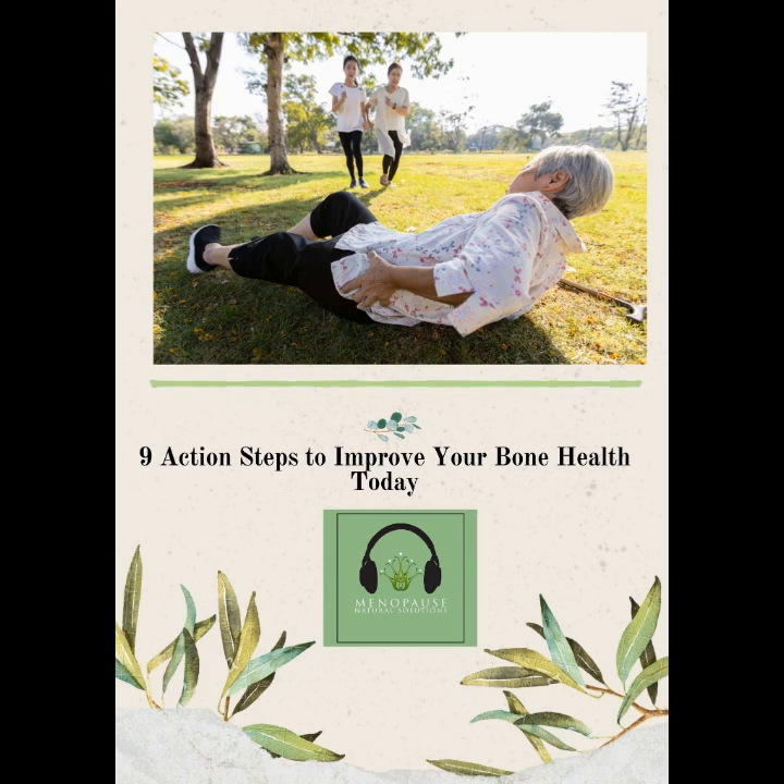If you don't want to be part of the statistics, the first place to start is with a DEXA scan. This test measures your bone mineral density. Osteoporosis is a silent disease — you may not know you have it until you break a bone and it's too late. Early diagnosis can help prevent further loss and significantly reduce your risk of a life-altering fracture.